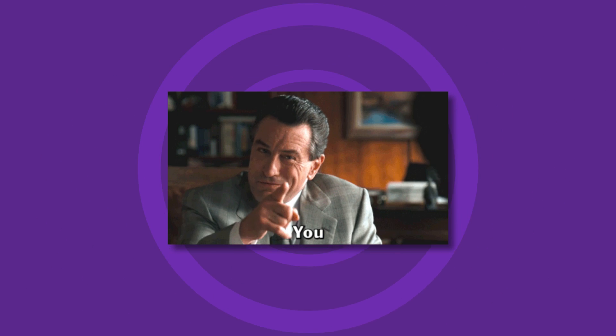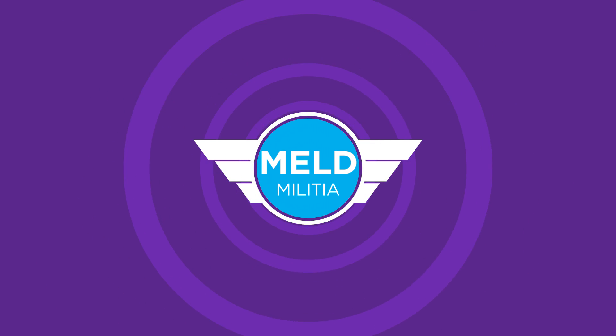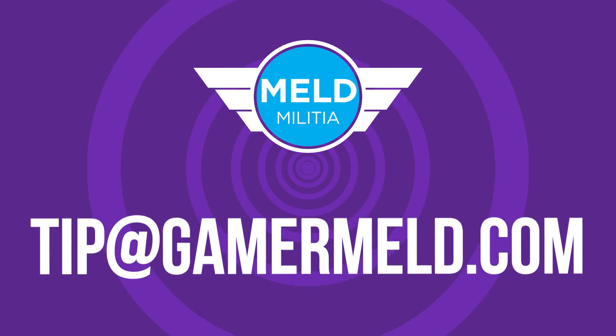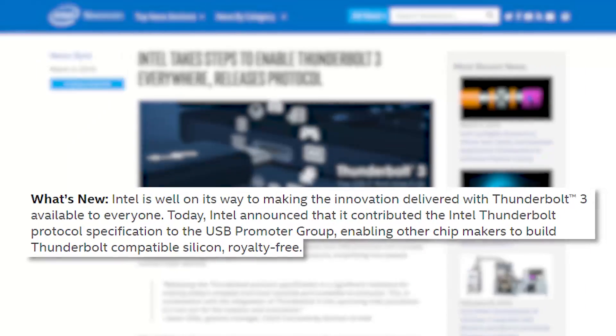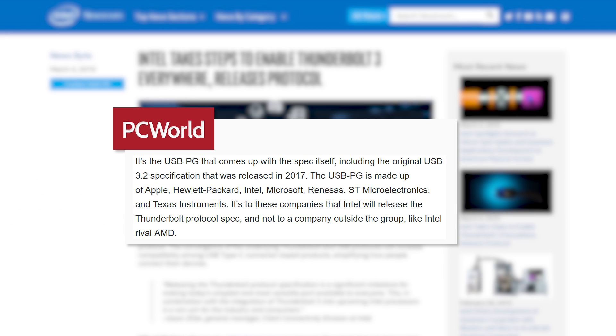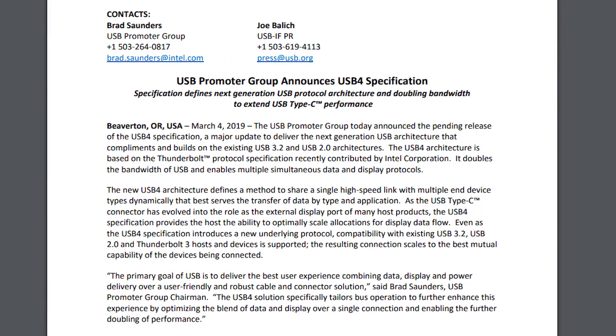The last story for today comes from you, the Meld Militia. And don't forget, if you have tips, leaks, or rumors, email me at tip@gamermeld.com. Now to the news: Intel officially announced that they're sharing their Thunderbolt 3 technology to the USB Promoter Group and will allow other chip makers to implement the tech royalty free. The caveat is that AMD isn't part of the USB Promoter Group, so AMD likely can't.